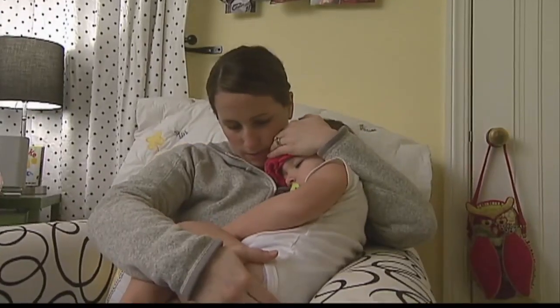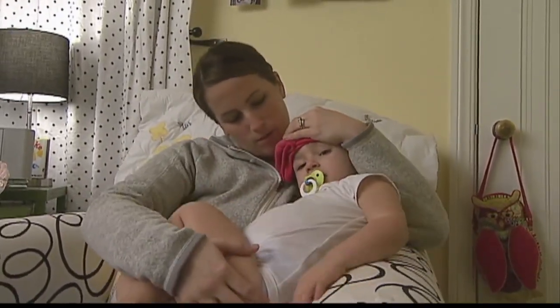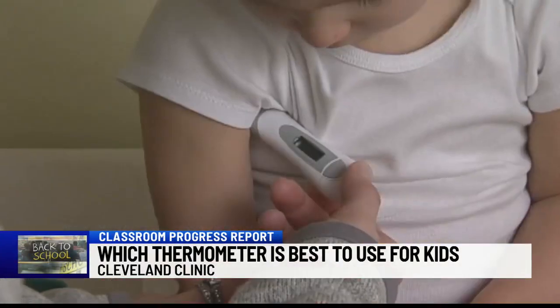And as COVID cases are on the rise and flu season right around the corner, doctors at the Cleveland Clinic are advising parents on which thermometers they should use for their kids when they aren't feeling well. Doctors say the type of device should depend on the child's age.